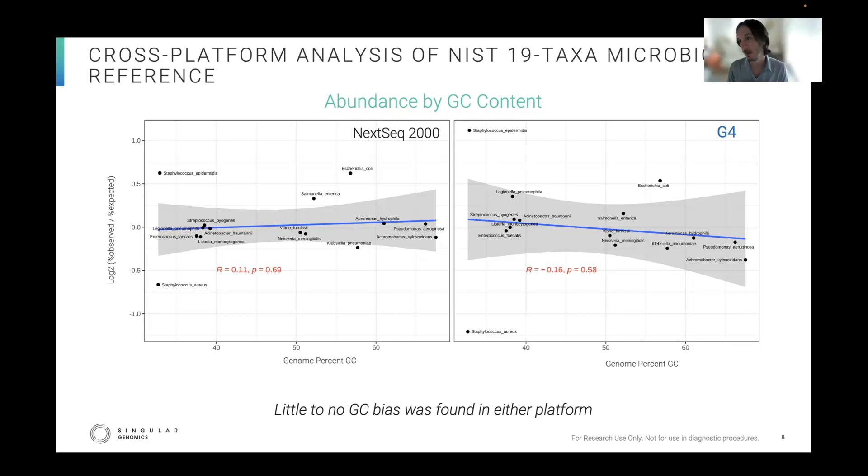On the last data slide, on the y-axis you have the log2 fold change over the observed and expected values, and on the x-axis you have each genome's percent GC. What you can see here is that there are very poor correlations — on the right side you have the G4, on the left side Illumina — which is good. No platform has a strong GC bias. The correlations are poor, and so no strong bias is found in either platform for percent GC.